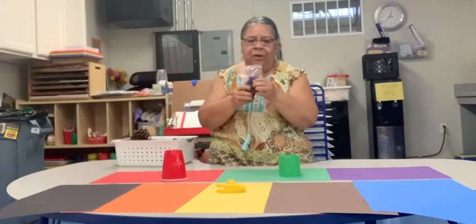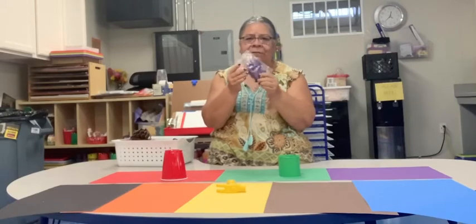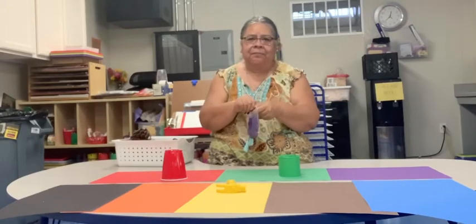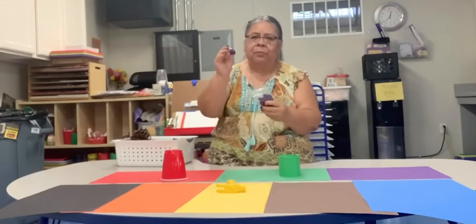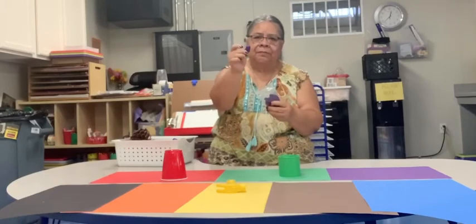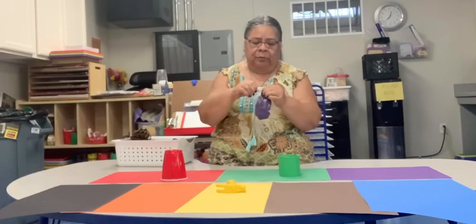Then I found some play-doh. Who likes to play with play-doh? It's nice and soft. And this play-doh is purple. That's purple. So we're gonna put this on our purple paper.